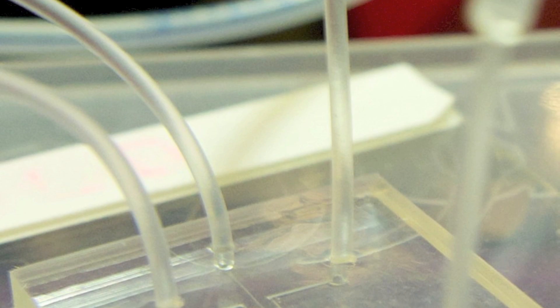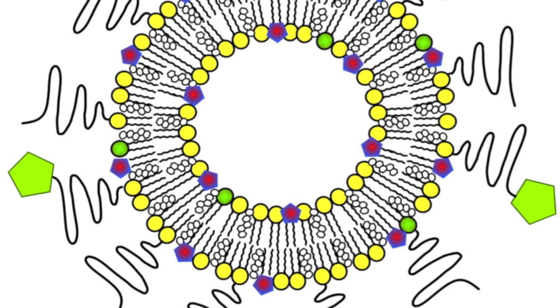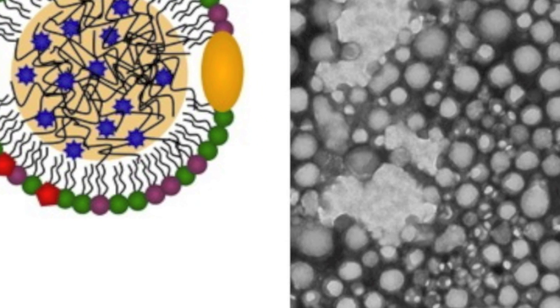In collaboration with investigators at MIT, I use novel microfluidic chip technology to synthesize different types of nanoparticles. These include liposomal nanoparticles, natural lipoprotein nanoparticles, as well as highly complex and multifunctional nanoparticles.